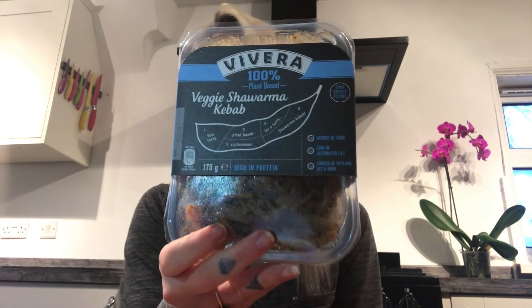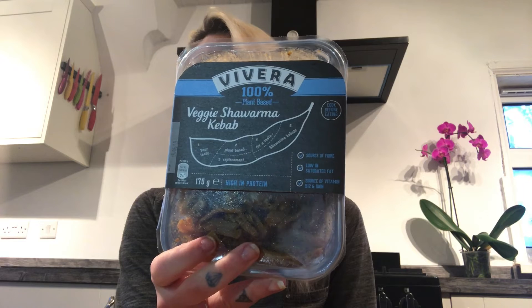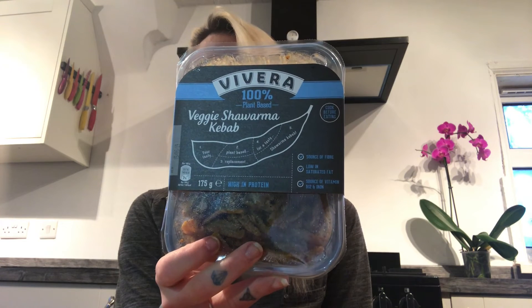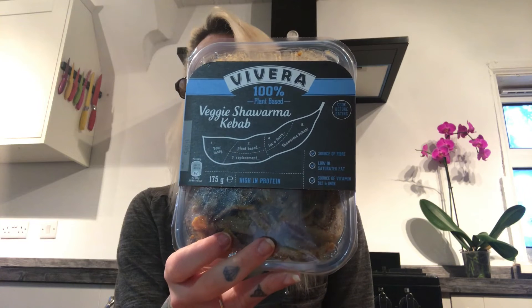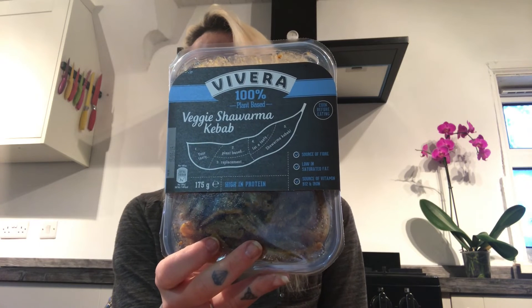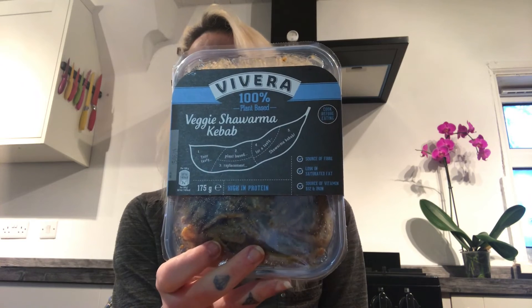And Vivera — so this is the kebab. It's really, really nice. Just fry that up and when you put it in a wrap with vegan mayo and some salad, it is just amazing. I'm not too sure of the exact price but I think it's around three pounds to three pounds fifty. It's so worth it.